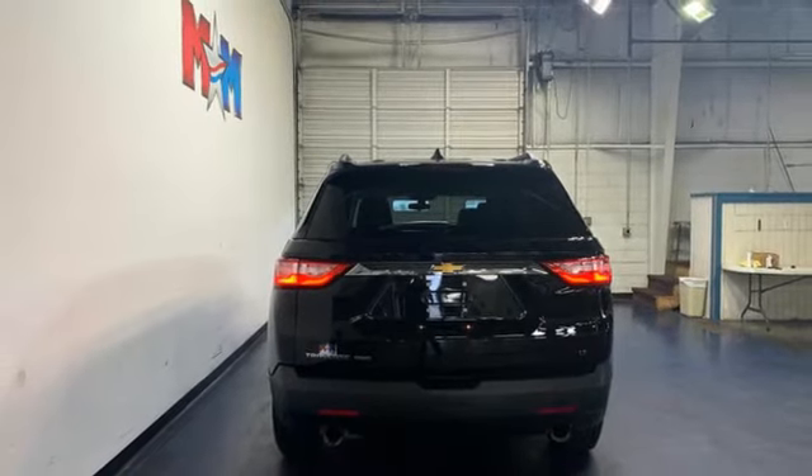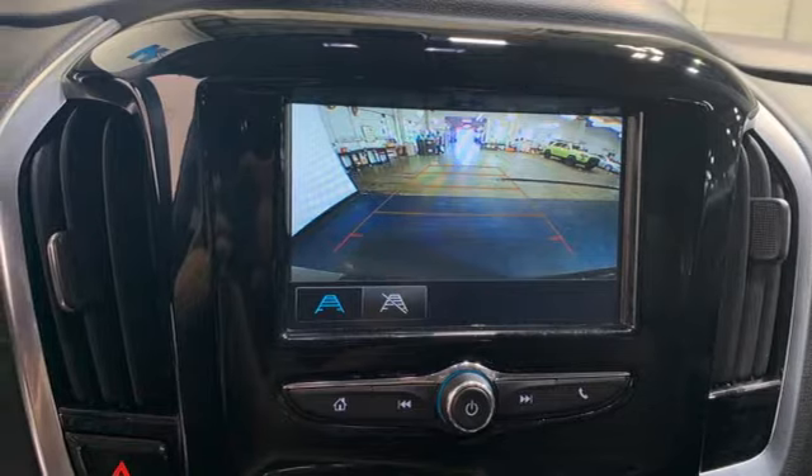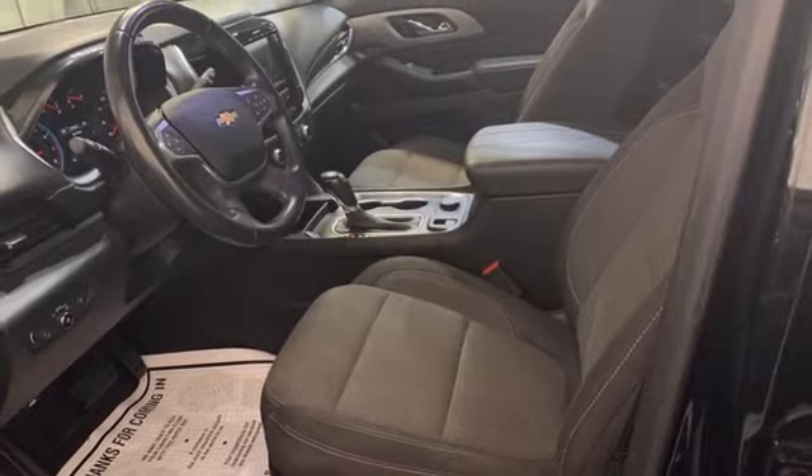Apple CarPlay, Android Auto, active noise cancellation, active grille shutters, Chevrolet 4G LTE Wi-Fi hotspot, and automatic transmission.